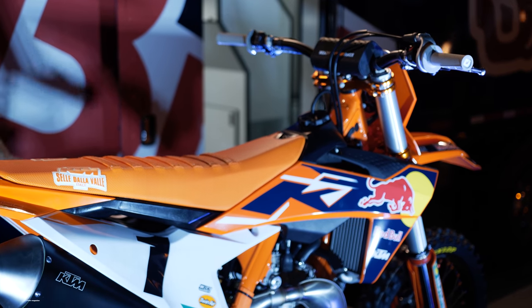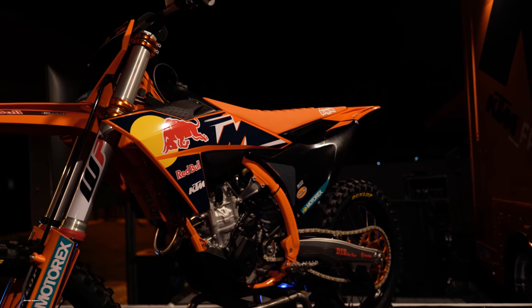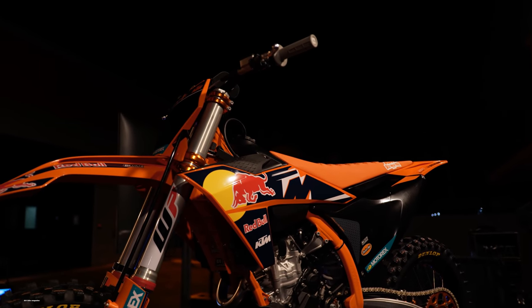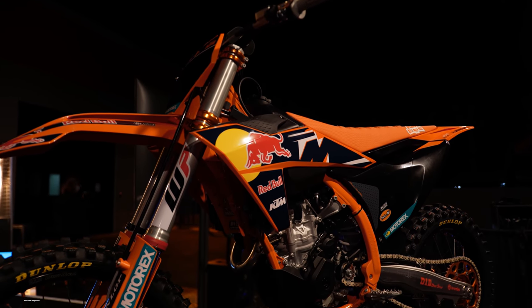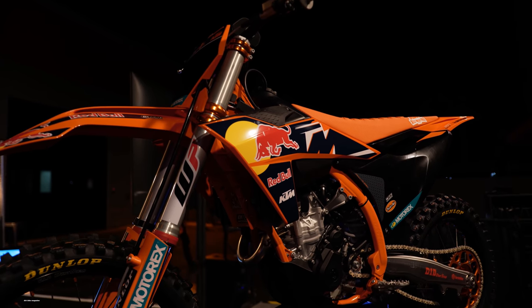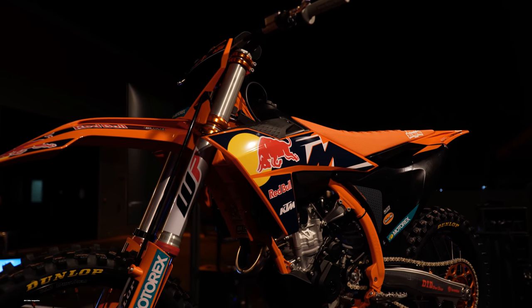Every component has been reworked and rethought. We've simulated the components through topology optimization and done all the things you could possibly imagine for testing — by computer, real-world testing, bench testing, and testing out on the racetrack. We've put a tremendous amount of work into the development of this motorcycle since we launched the last factory edition, the new generation, in 2018.